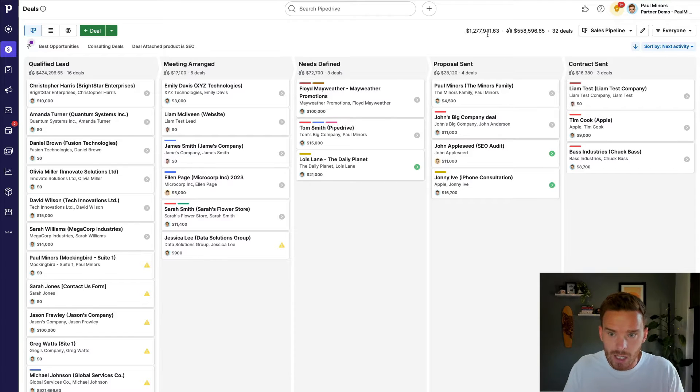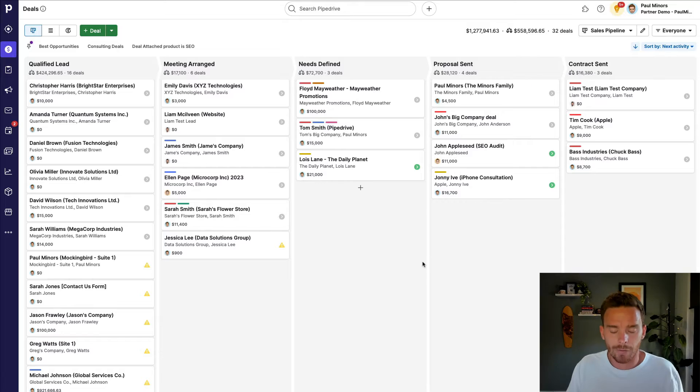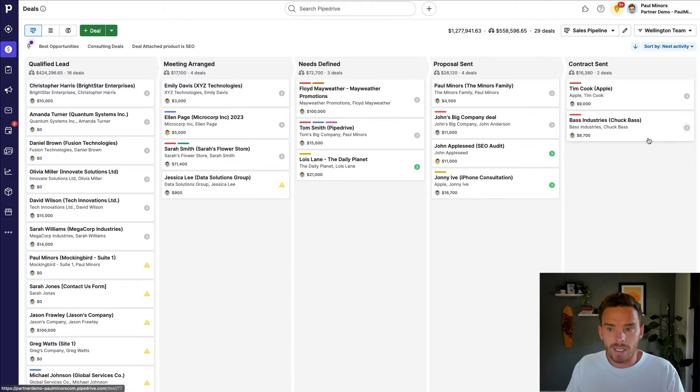At the top of the pipeline I can see the total value of the deals — just over $1.2 million here — and the weighted value, based on the probability of winning deals at each stage. So this is the likely revenue I'm going to generate since I probably won't close all of these deals. As a sales manager I can filter this pipeline to different users, see the deals Lindsay has in progress, or set up teams for sales reps in a particular region, so I can drill down to individuals or teams to see who's doing what.